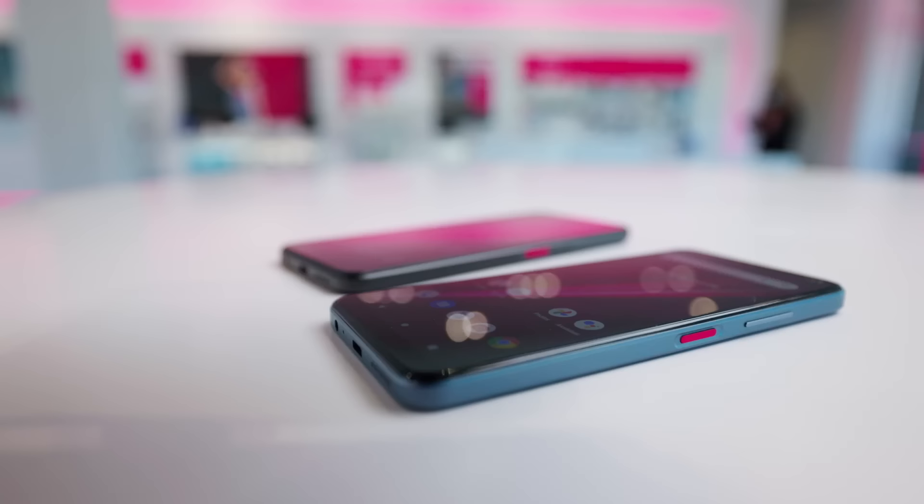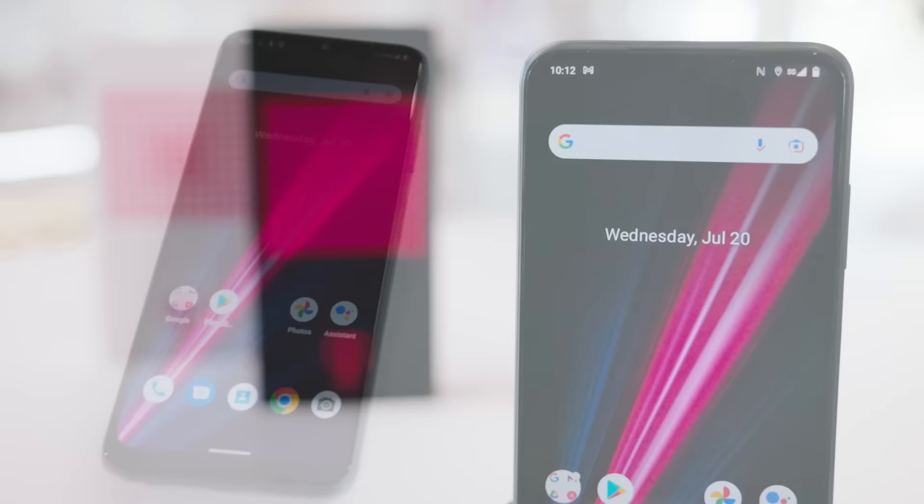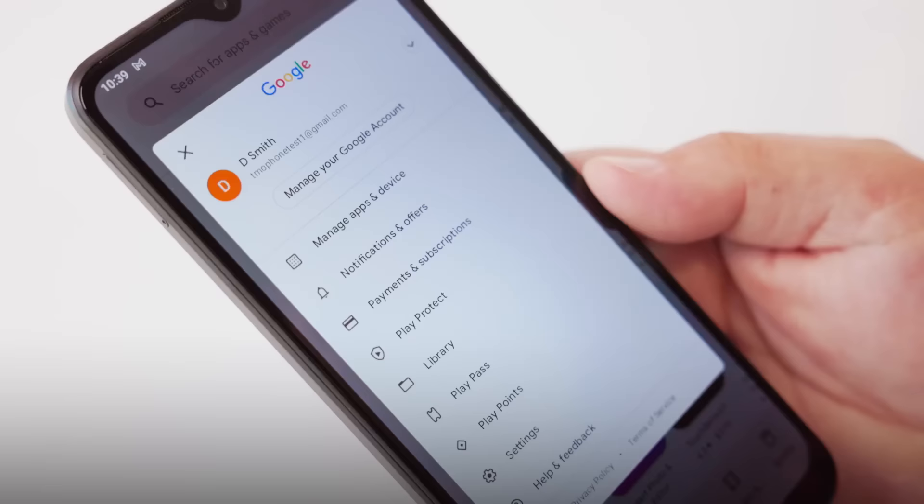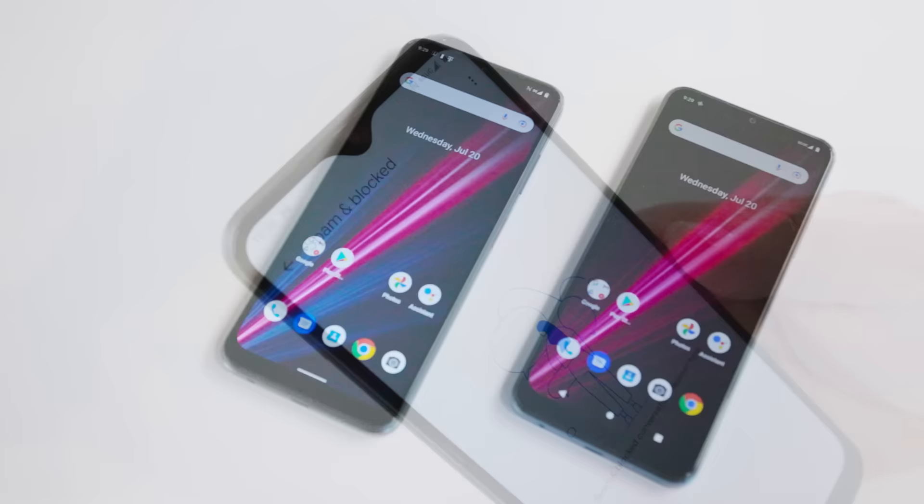The Rebel 6 5G and 6 Pro 5G include several features from Google enabling you to do more with your smartphone. These include Google Lens, Assistant, and the at-a-glance widget. Paired with advanced security features such as Google Play Protect, Privacy Dashboard, and Spam Protection, the Rebel 6 and 6 Pro help you complete tasks while making sure you stay in control.